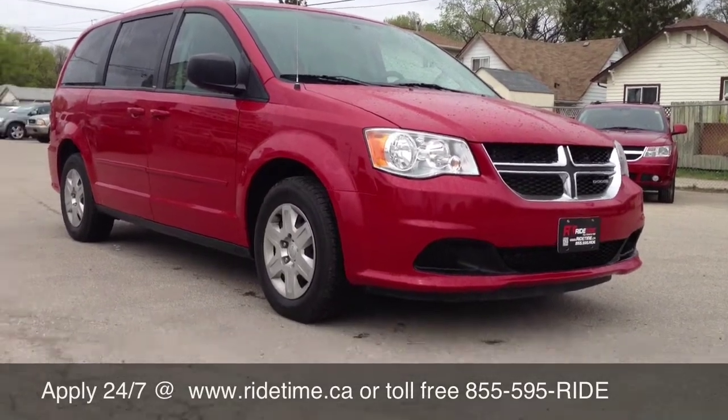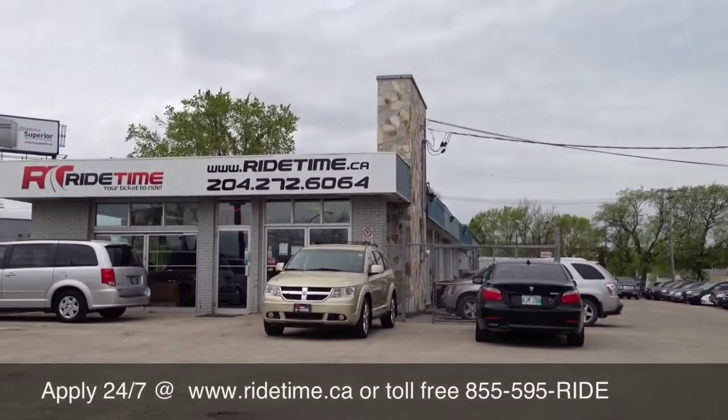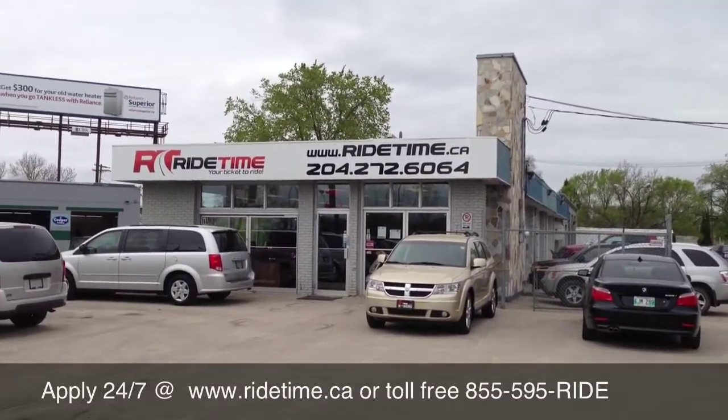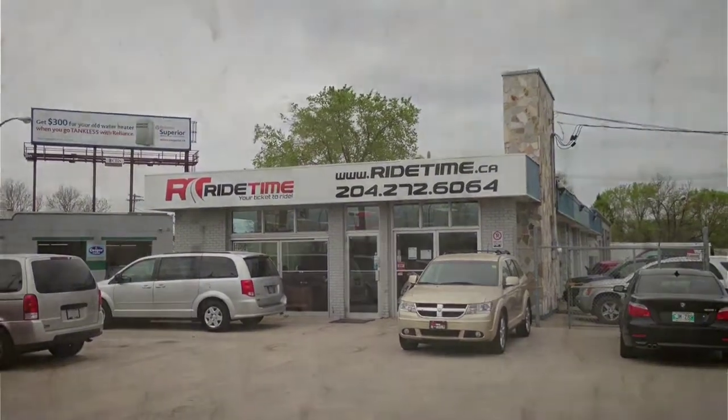Two locations here in Winnipeg: 715 Cummings Highway and 87 Oak Point Highway. Again, you can visit us on the web at ridetime.ca. This has been Ride Time, where we're your tickets to ride.